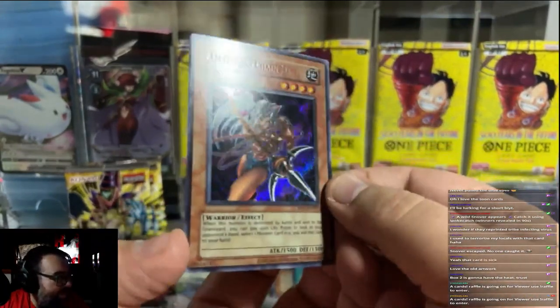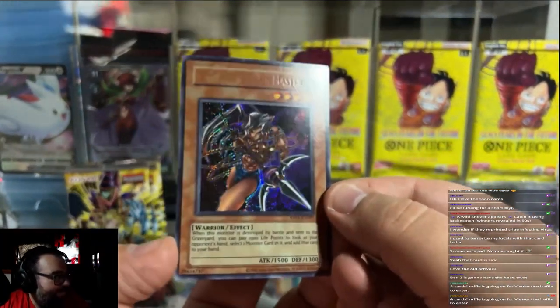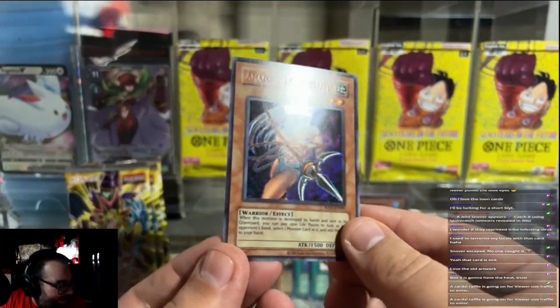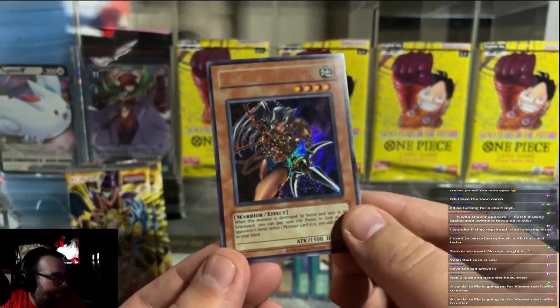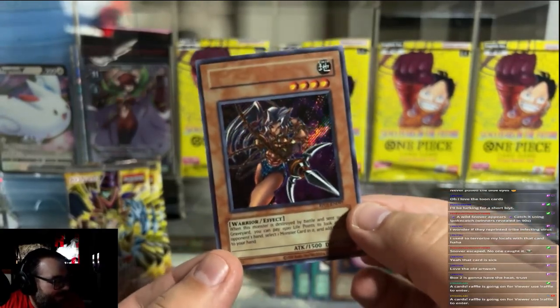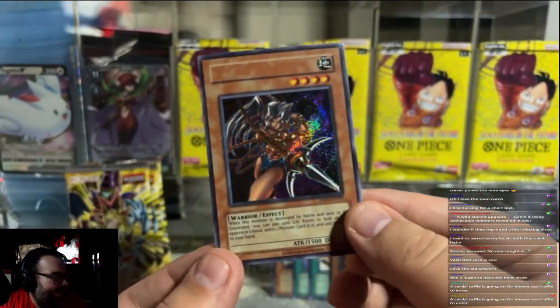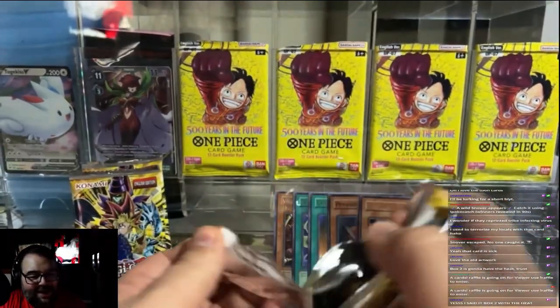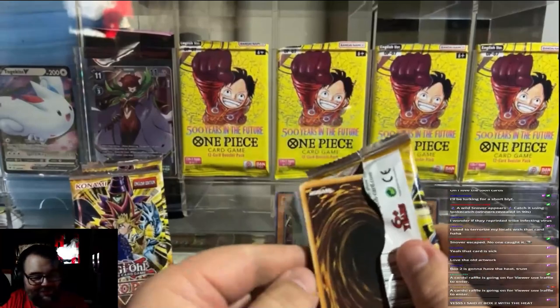Holy shit, I did get a misprint — I called it! Oh my goodness, look at that hit! Oh my goodness, let's go baby! Oh my goodness, that is so cool. I wonder if we can keep up the luck, because that was freaking awesome.